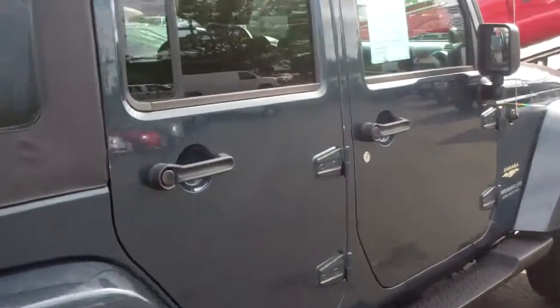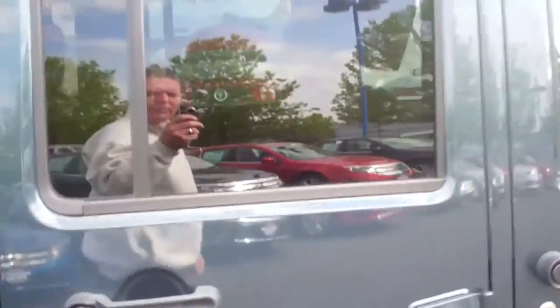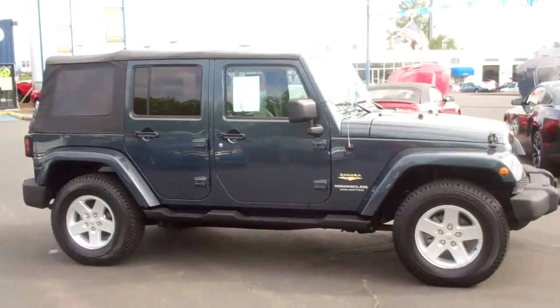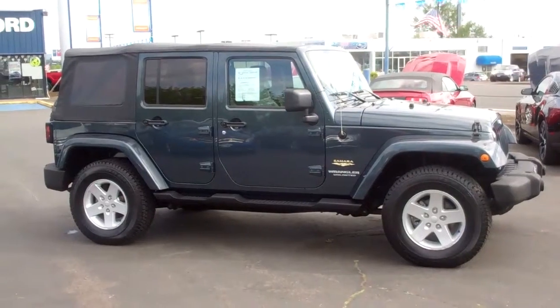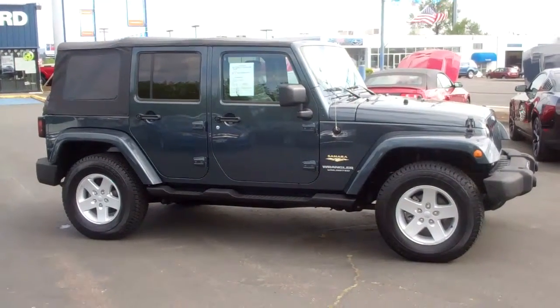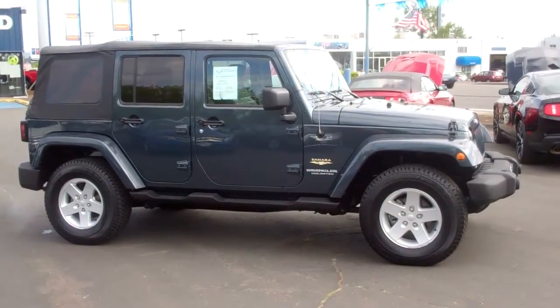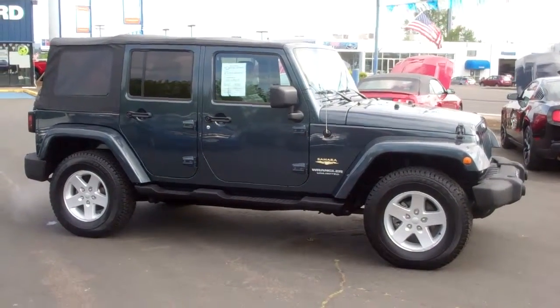Let's open up a couple of these doors on this 2007 Jeep Wrangler Unlimited Sahara Edition with 59,000 miles on a 3.8 liter V6. Just going to span out here so you can get a good shot of the whole side. Thanks again, folks. Gresham Ford truly is your one-stop auto solution for all your auto needs, whether it be parts, sales, or service. Thanks again.